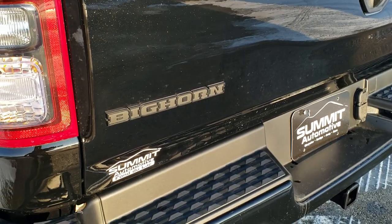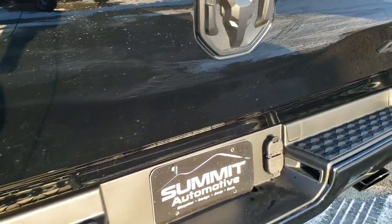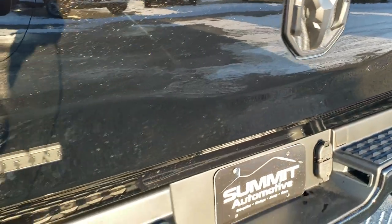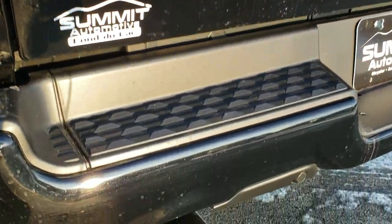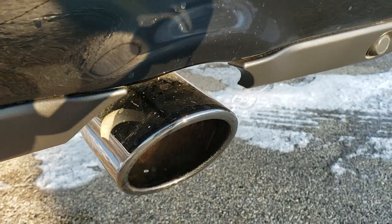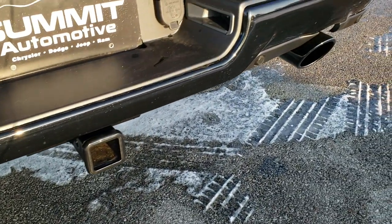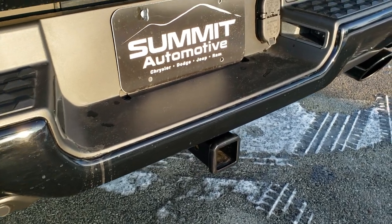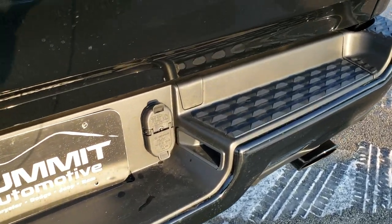On the tailgate you have more night edition details such as the blacked out 4x4 logo, Ram logo, and Big Horn logo. You also get the black chrome exhaust — the dual exhaust tips are part of the Hemi package. You also have the backup parking sensors, full towing package, 4 pin and 7 pin wiring.